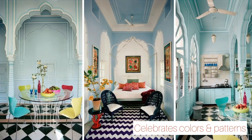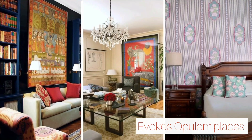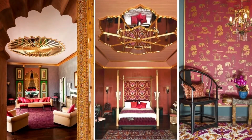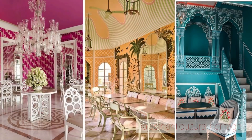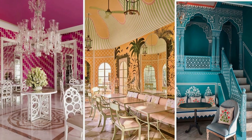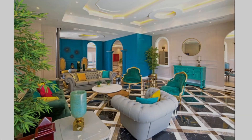It celebrates colors and patterns like no other. Rajasthani interior evokes opulent palaces, colorful art and elegant interiors that are intrinsic to the Rajasthani cultural heritage. With a strong royal past that continues to ooze its essence into modern times, Rajasthani is a new delight to designers.